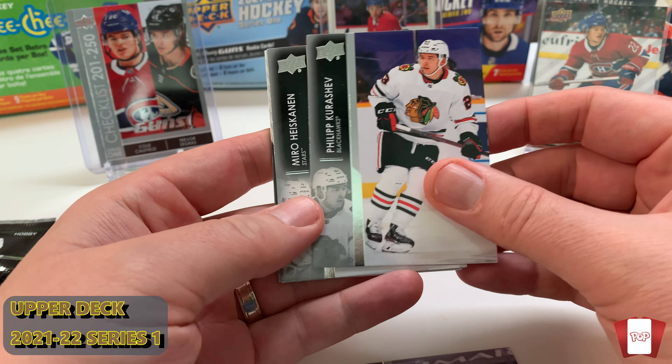Philip Kurashev, Miro Heiskinen — no Young Guns — Marcus Foligno, Jeff Skinner. Alright, pack one was a bust. Hobby packs are a little bit more expensive than your retail packs, of course.